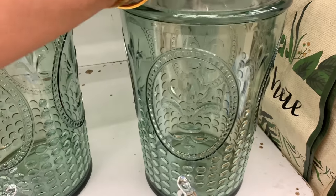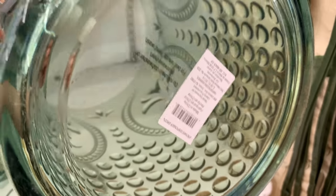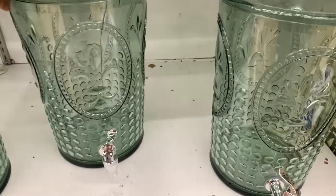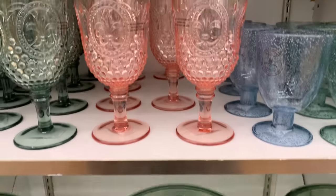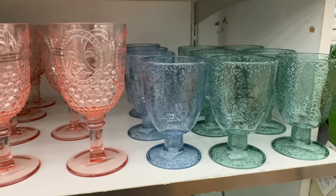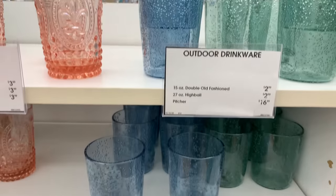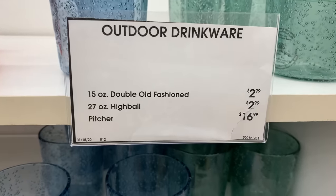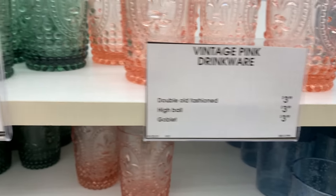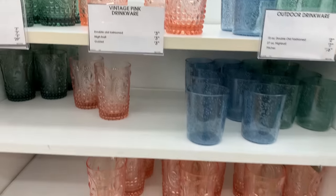We've seen these everywhere — Walmart and all the stores have them — but I love that they did this print/design on it, it looks so pretty. That middle one had a crack in it, which I was trying to show. Here are all the choices you have with the glassware — the drinkware — and all the prices are right there on the shelf. Super pretty, I really like this.